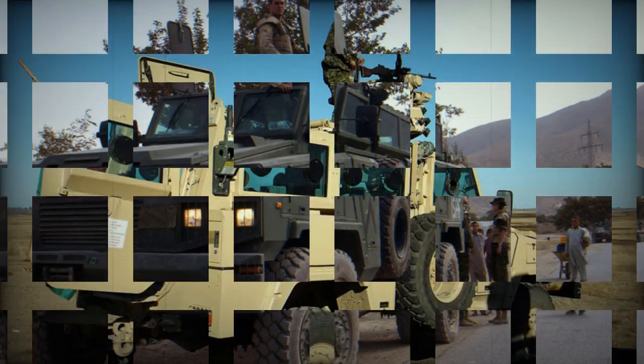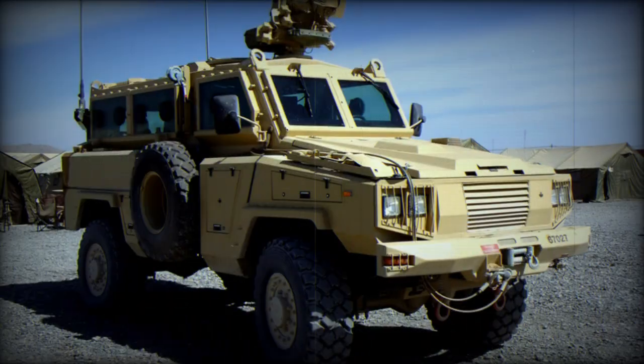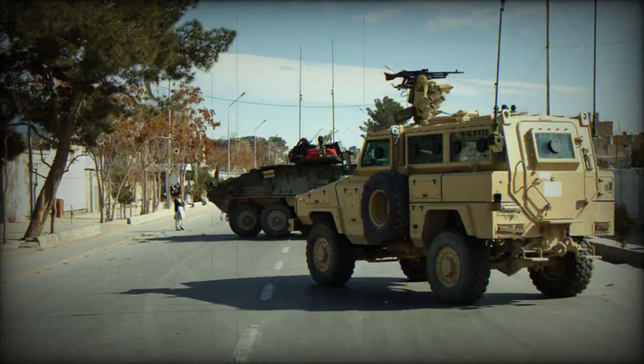South Africa pioneered and perfected the design of mine-protected vehicles. Armored vehicles from this country provide excellent small arms and mine blast protection. The Niala has a V-shaped floor which deflects mine blasts away from the vehicle. It withstands a blast equivalent to 14 kg of TNT under any wheel, or the equivalent of 7 kg of TNT anywhere under the hull.